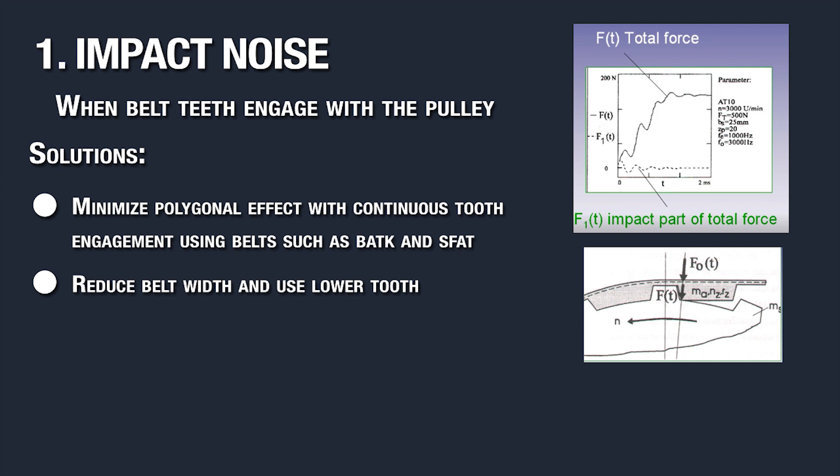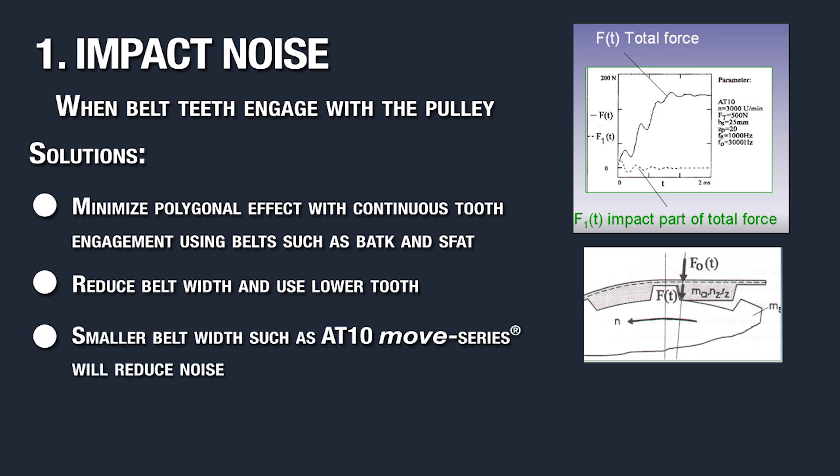Likewise, a lower tooth is quieter. Switching to a smaller belt width in an AT series such as AT10 MOVE will reduce noise.